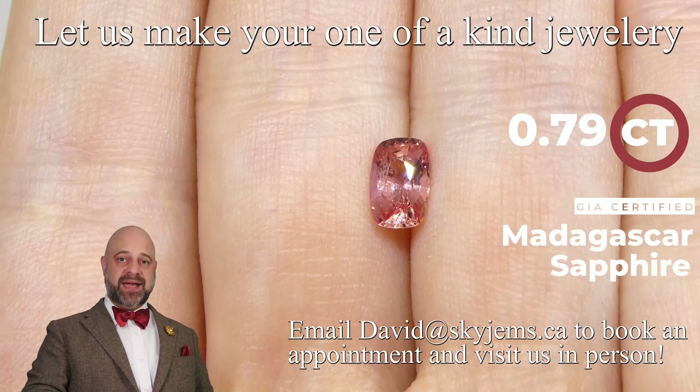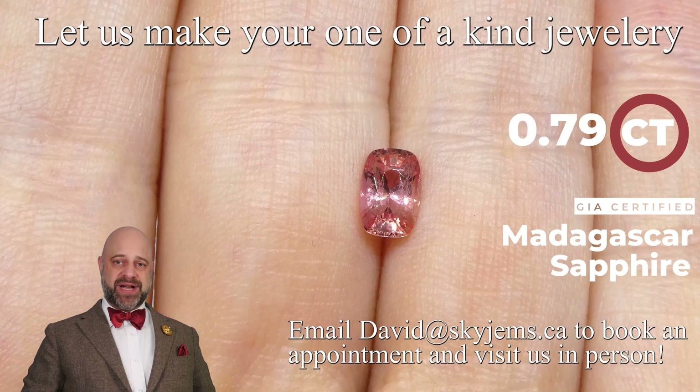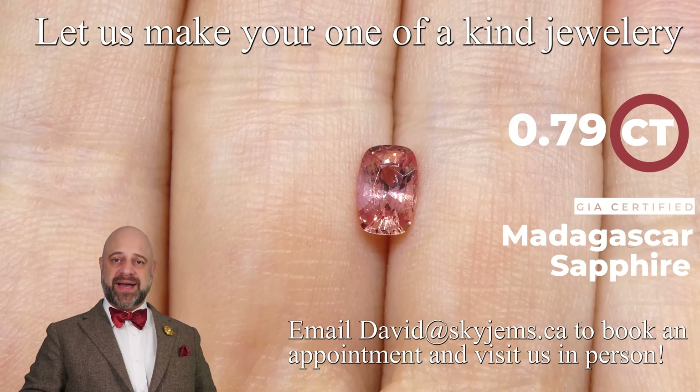This is a GIA certified gem from Madagascar and this is absolutely stunning. You can see it's exceptionally clean, bright — the color is just wow — and once this gem is set up it is going to create a gorgeous piece of heirloom quality jewelry.